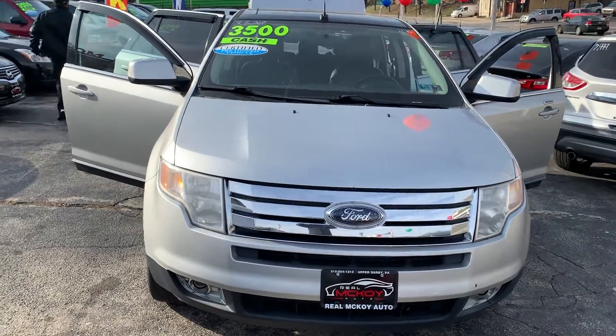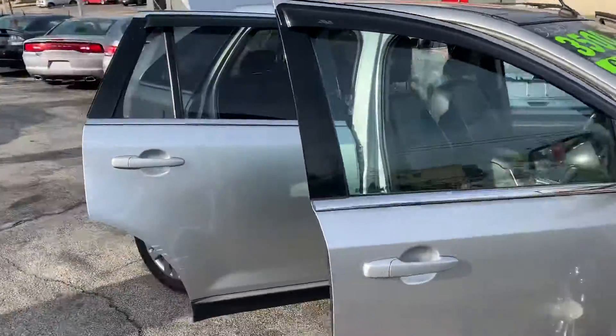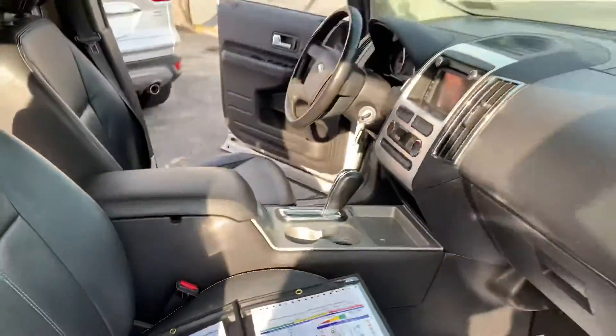Here we have a 2010 Ford Edge Limited in silver. We have leather interior. We have the auto check and the diagnostic report.